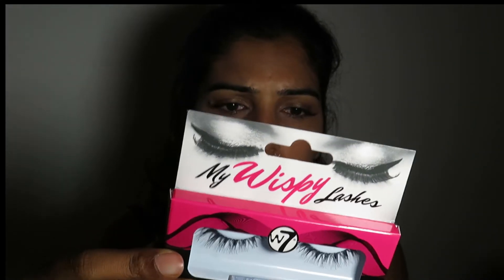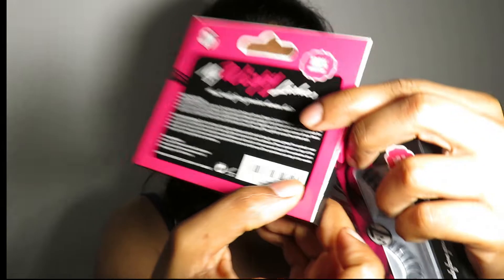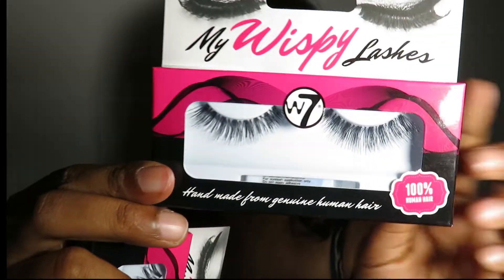I bought two lashes. They are from W7 — in Italy we don't have this brand. They are not the same: this one is WL50 and this one is W12. It comes with a glue — white glue — I thought it was not included, so I was very excited. They are very beautiful and pretty.